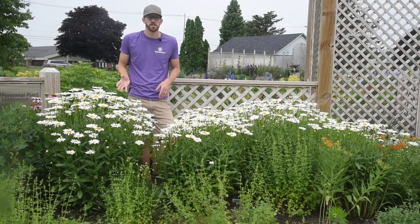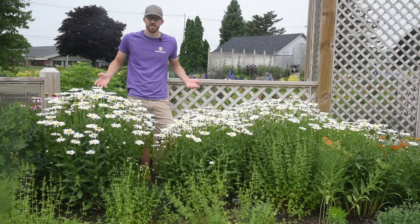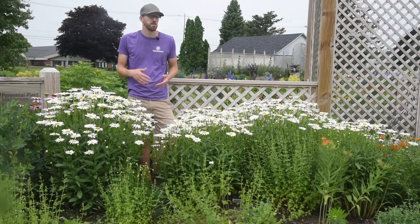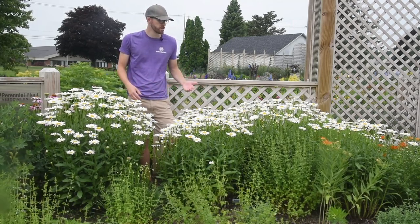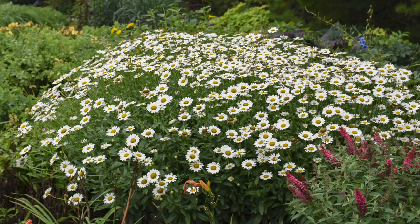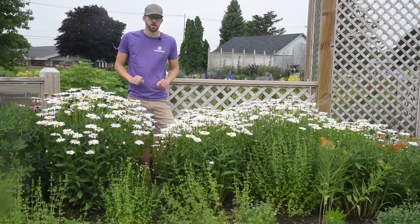Here we have Leucanthemum Becky. This is a former Perennial Plant of the Year Award winner. I can stand next to this one — as you can see, it's quite a bit taller. Flowers face up, not as much rounding or doming of the habit, but you do get a lot of nice height you don't get with some other varieties. It has a clear white flower, nice petal coverage, great size in the landscape, and a very upright shape. Definitely one to consider if you're looking for something with more traditional height.